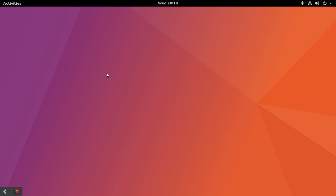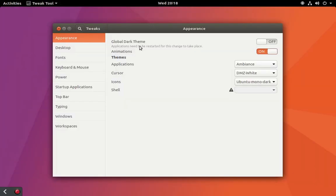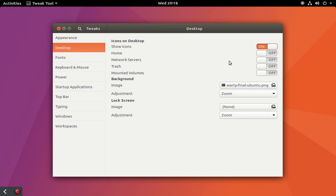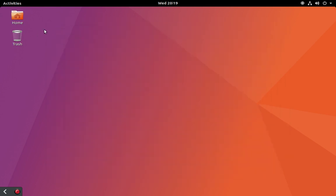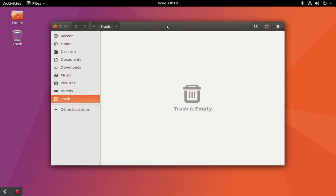We can enable those through the GNOME tweak tool, which is another thing that was not installed by default — which is strange, because the tweak tool comes default in GNOME now. It's possible that it will be in come official release, but it wasn't in here by default. I did install it, so you can go into the tweak tool under the desktop tab and choose to enable the home and trash icons. You can also do mounted volumes if you'd like.